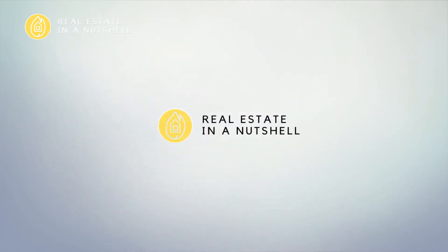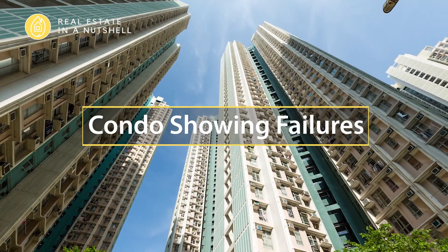So how'd the last condo showing go? Were you able to find a lockbox? The right floor? Was it a little confusing? Yeah, it happens. This is Ron Weiss-Sikarski for Real Estate in a Nutshell, and what I want to talk about is fundamentals for condo showings today.